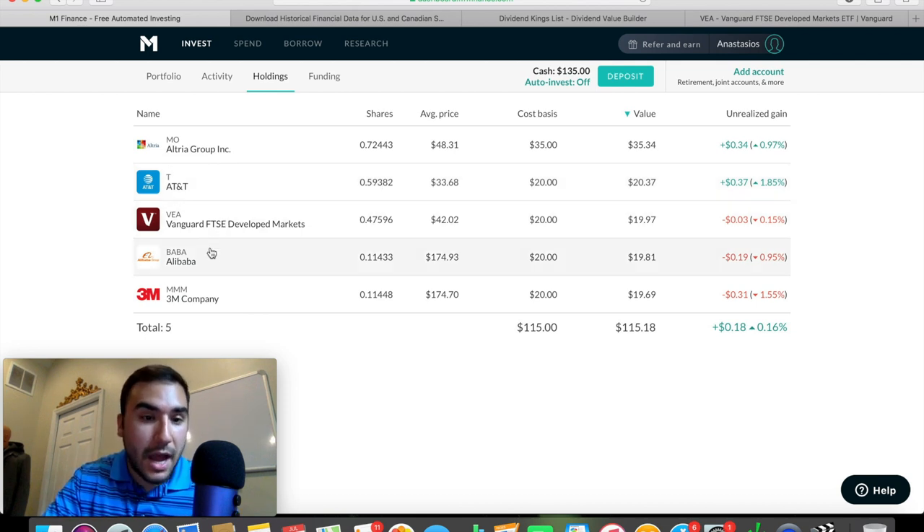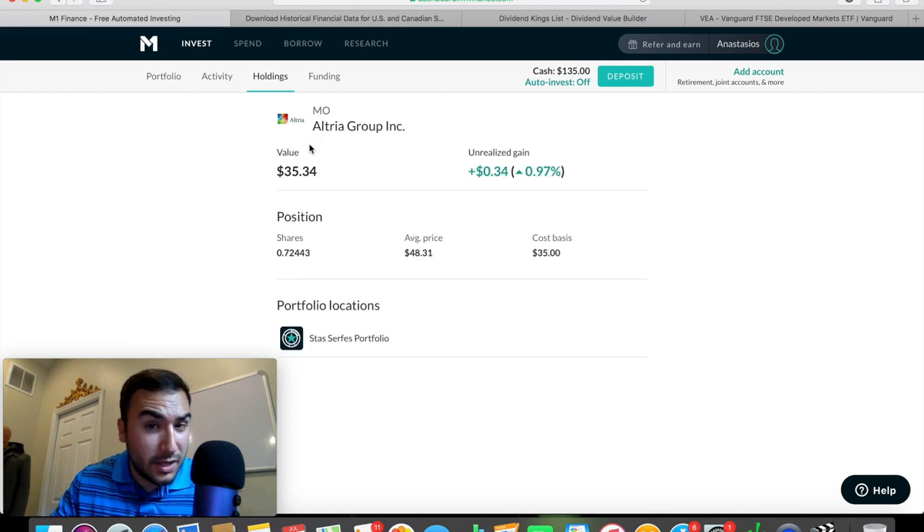So let's hop into the reasoning very quickly why I'm holding these in my portfolio. Altria, for those of you that don't know, is a company that does a lot of different things. It's mainly known as a tobacco company and it sells Marlboro cigarettes here in the United States. That is not actually the reason I'm in Altria — that would be pretty dumb, because the tobacco industry is shrinking and cigarette sales are shrinking. Sure, they have price power where they can increase the price of cigarettes, but the overall industry right now is shrinking.